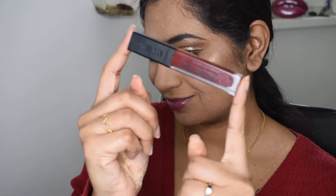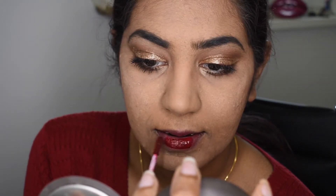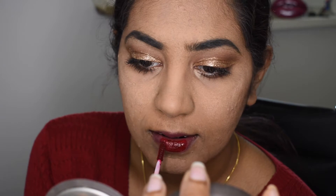Next I'm bronzing up my skin using a matte bronzer, because Priyanka Chopra is truly the bronze queen — my look was nowhere near as gorgeous as hers, but I gave it a try. Then I'm taking my liquid lipstick in the shade Chrome Red from ADS Pro Cosmetics.